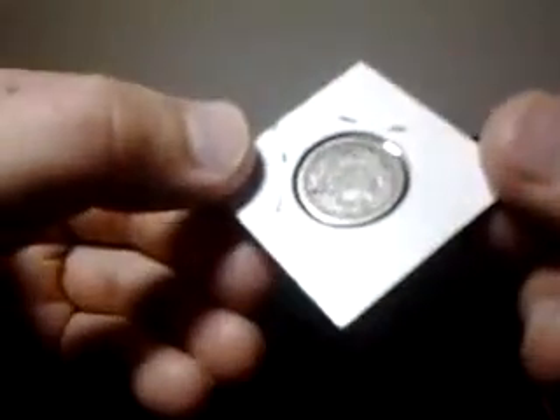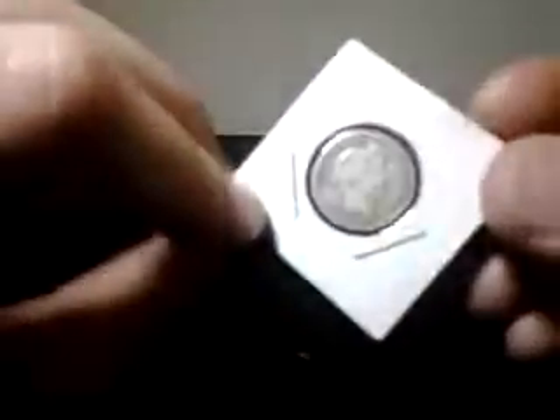It says United States of America. It's silver, definitely. It says one dime. It has an awesome looking — there is some toning on it, like some ink.